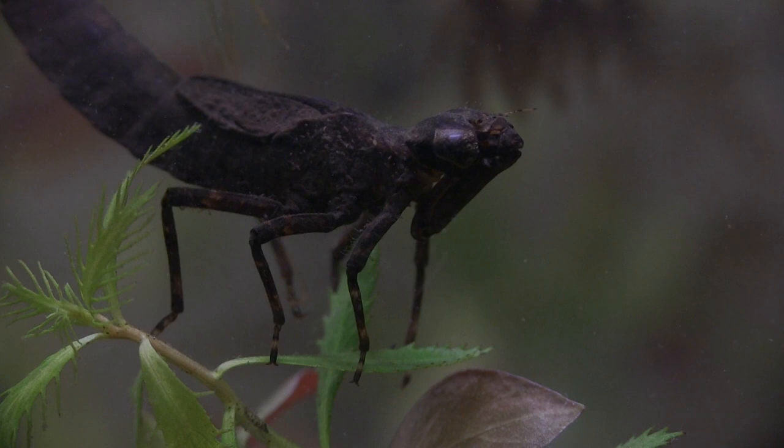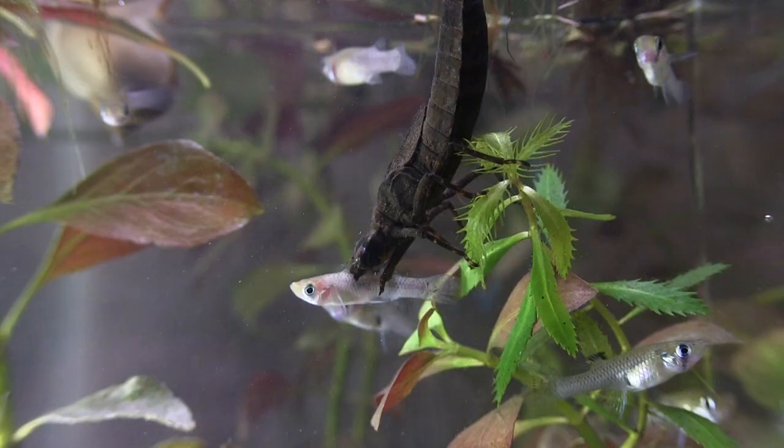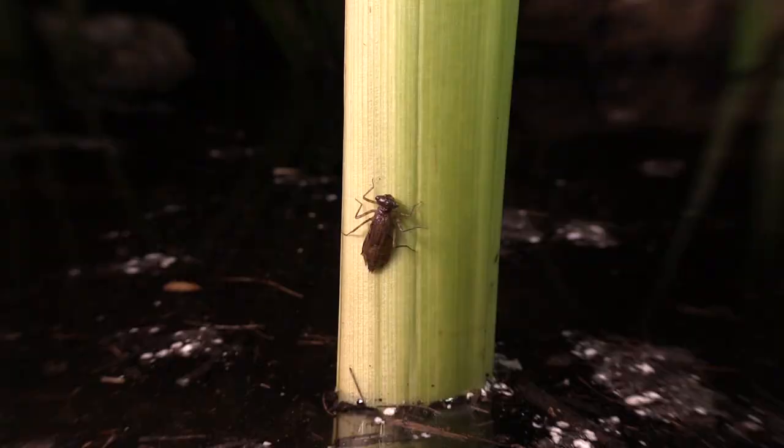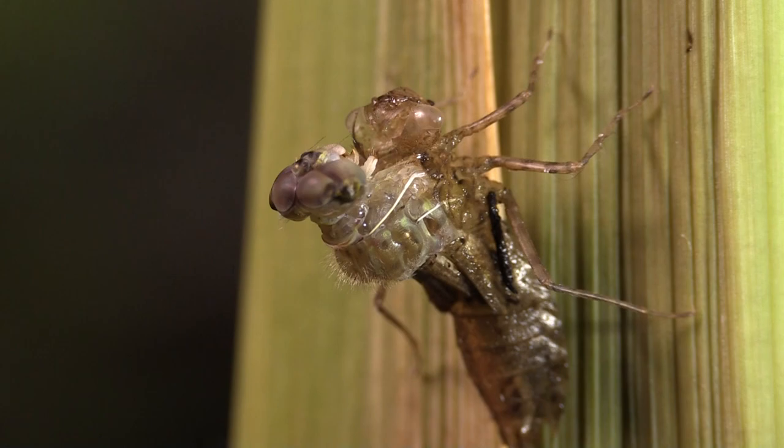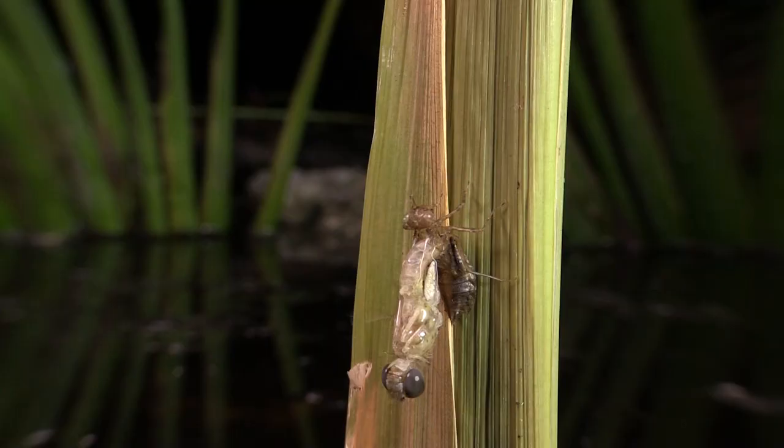A good example of this is seen in the life cycle of the dragonfly. After hatching from its egg, it spends a good portion of its life as an aquatic nymph, which looks nothing like the dragonfly we think of. And then one day, the nymph climbs out of the water, splits open — and voilà! Out steps an adult dragonfly.